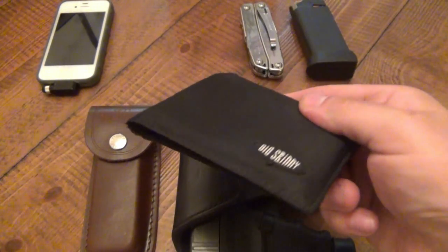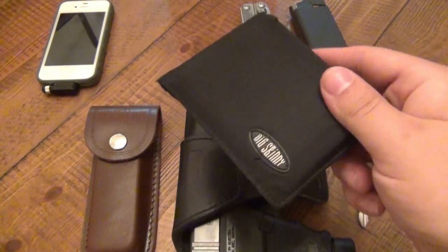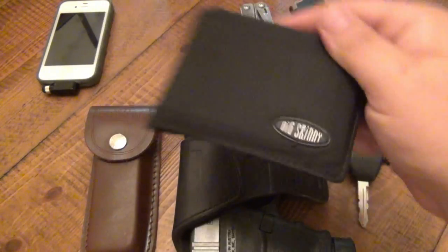I have the same amount of stuff I used to have in my wallet — all kinds of crap. But it is a much thinner profile overall. So I couldn't be happier with the Big Skinny Wallet.